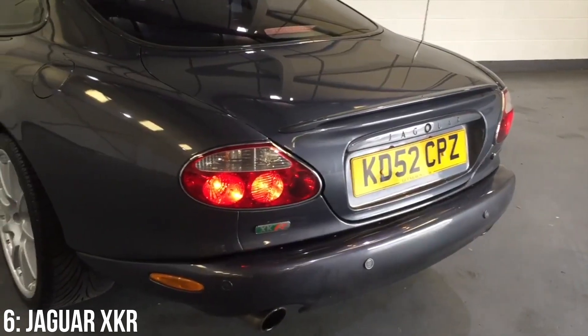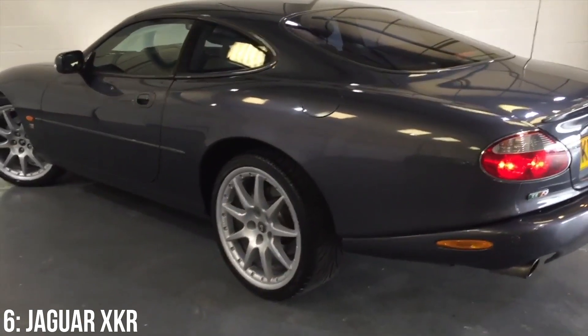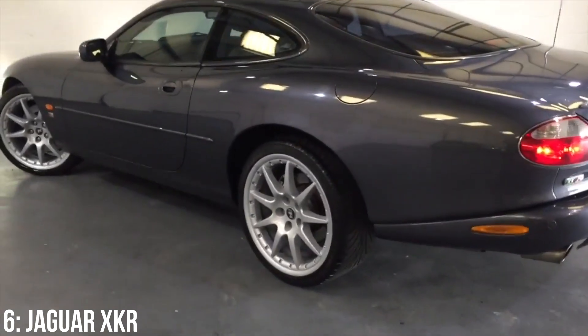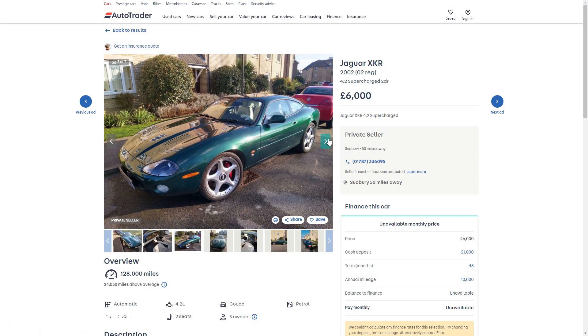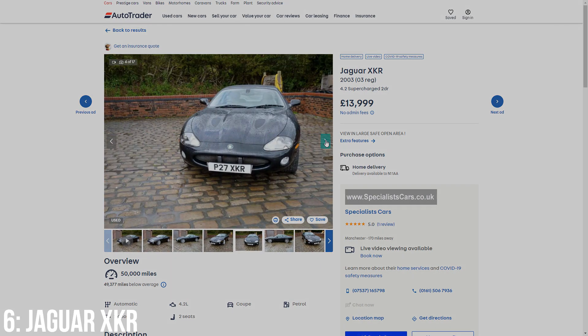My fear is that one day if we're still able to drive petrol cars, the XKR gets even half the classic status of the E-Type and just soars in value. They're already on the up — these used to be easily available under £5,000 and are now at a minimum of around £6,000, and for £15,000 you're looking at a 2003 example with around 50,000 miles on the clock.